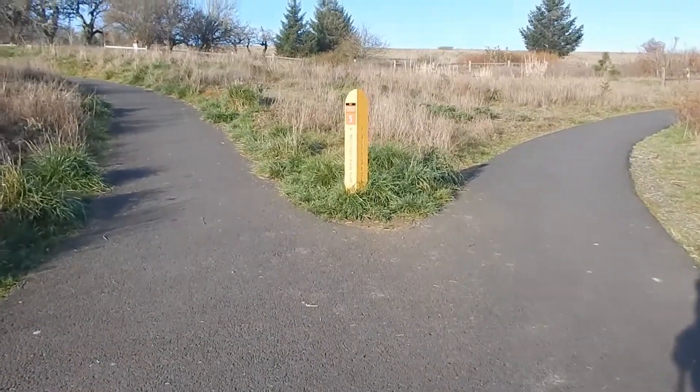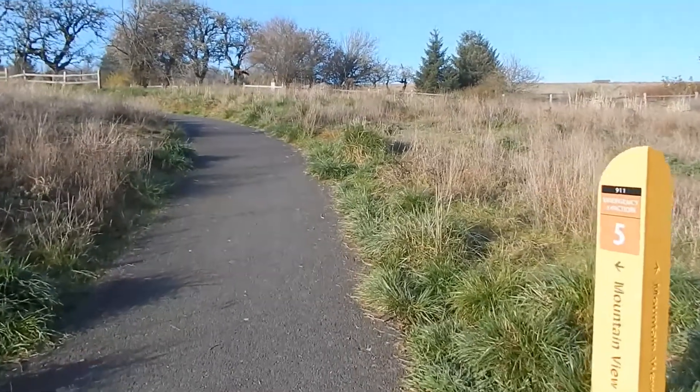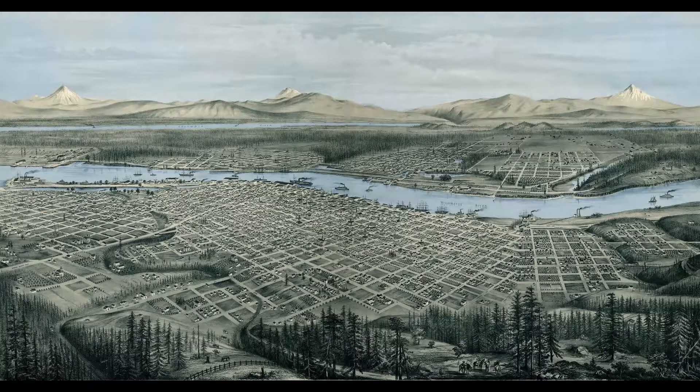Let me talk about history. In the 1870s, most of the trees were cut from the top of Powell Butte to make room for orchards and grazing land, and the trees were used to build the growing city of Portland. Here's an engraving of what Portland looked like in 1879.